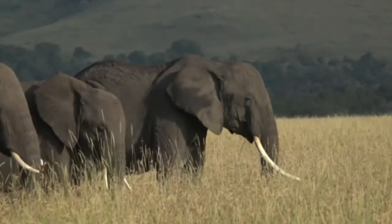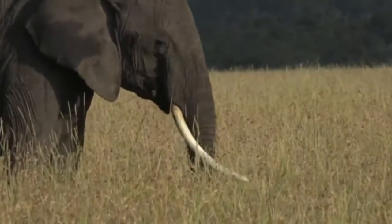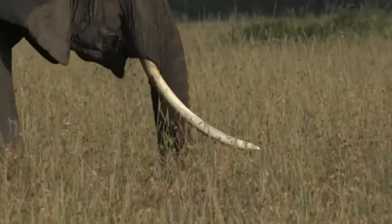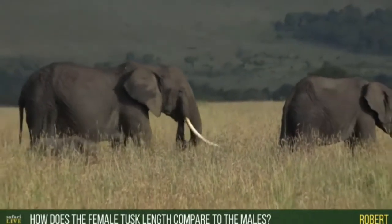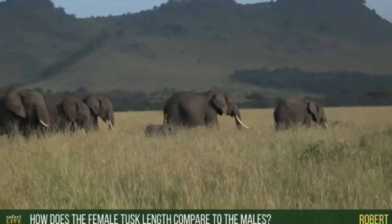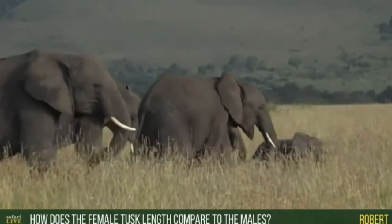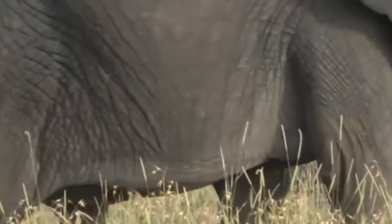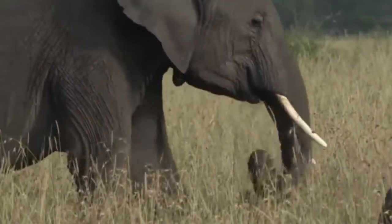She's a very old girl — look at those tusks. Beautiful. Robert wants to know how the tusk length of the females compares to the males. I've seen some big elephant bulls, but I haven't noticed how much larger their tusks are. Whereas with the females, they do seem to be so much larger than the ones we see on Juma. The males that I've seen have been pretty much equivalent. It's just a small observation.